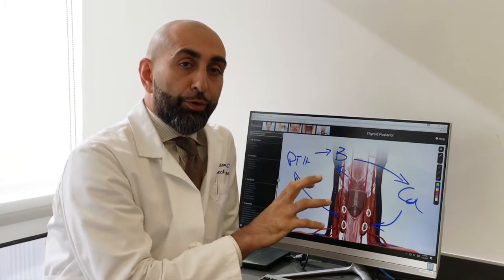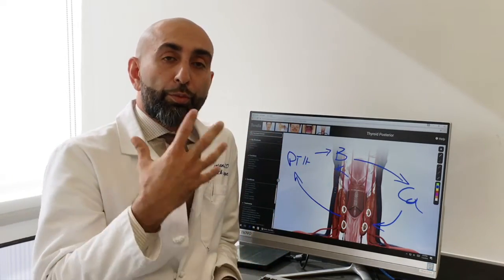Parathyroid receptors are also not only in the kidney and bones, but also in the brain, in the heart, and other tissue. So when you have abnormalities of the PTH levels or parathyroid glands, you're going to have functional problems in the heart, nervous system, and other organs.